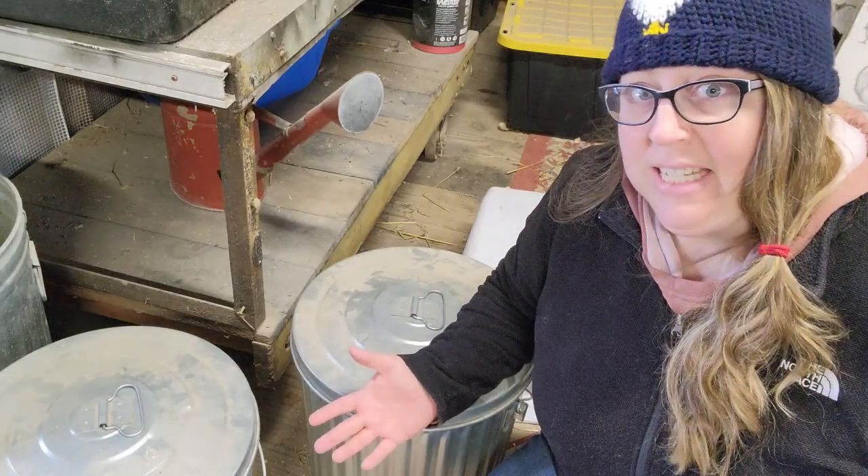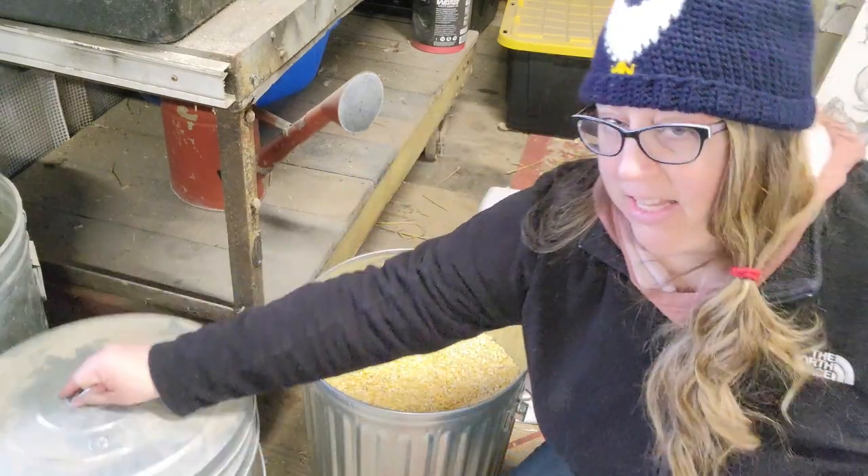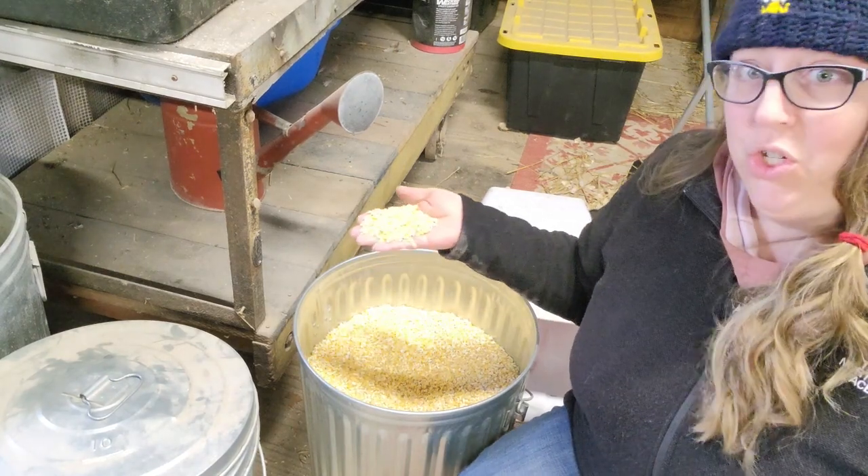In the winter we also like to add cracked corn to their diet. This is like sugar to them — they love it.